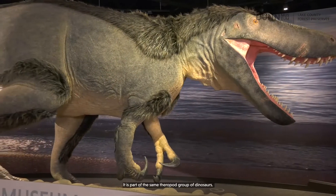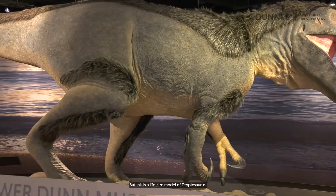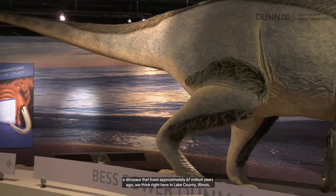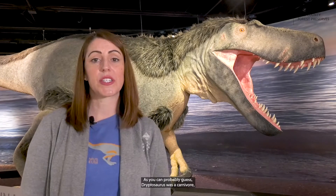Many wonder if this is a Tyrannosaurus rex. It is part of the same theropod group of dinosaurs, but this is a life-size model of Dryptosaurus, a dinosaur that lived approximately 67 million years ago, we think right here in Lake County, Illinois. Dryptosaurus was a carnivore and would have been about 20 feet long.